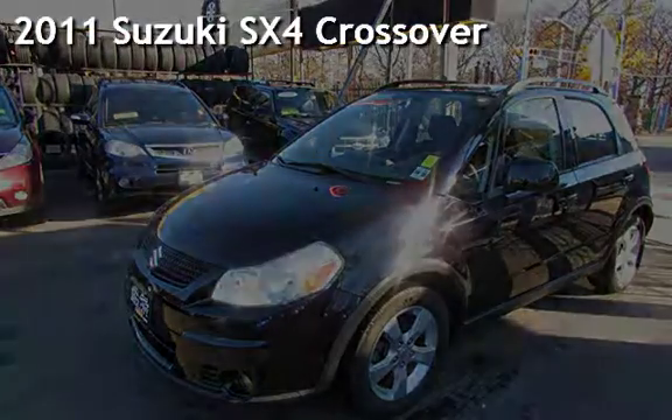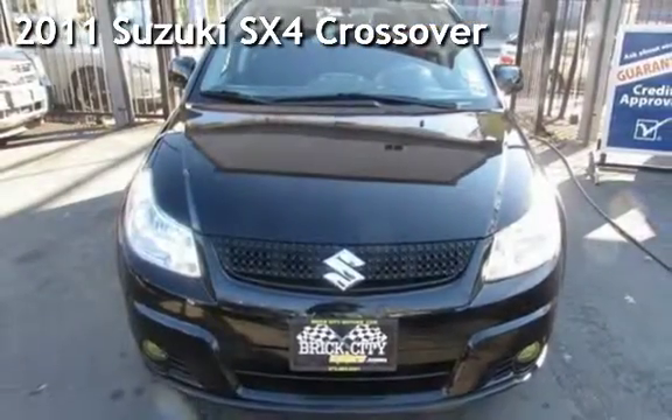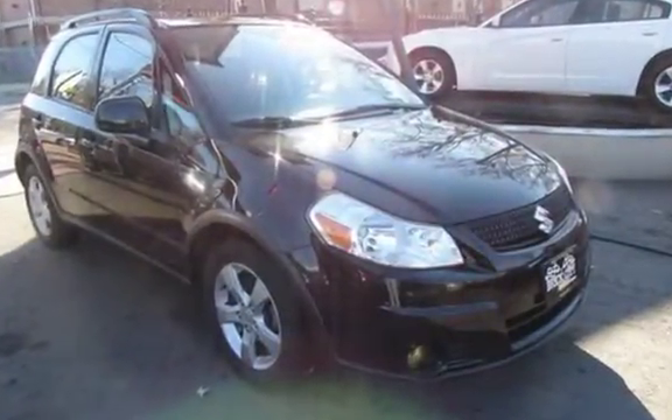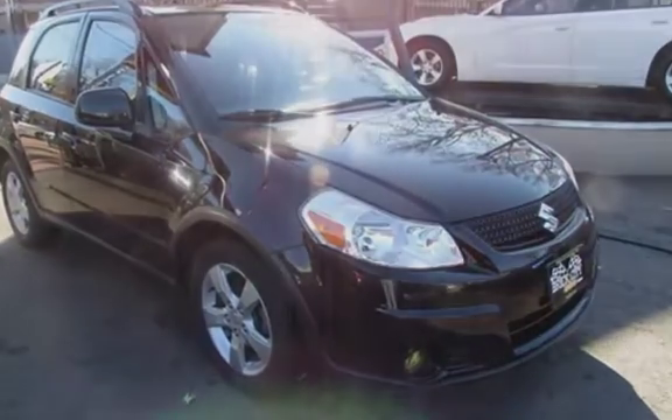Presenting a pre-owned 2011 Suzuki SX-4. This four-door wagon has a four-cylinder, 2.0-liter i4 engine, with all-wheel drive, and an automatic transmission.